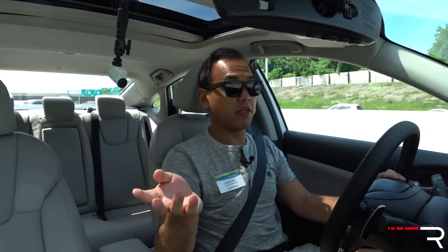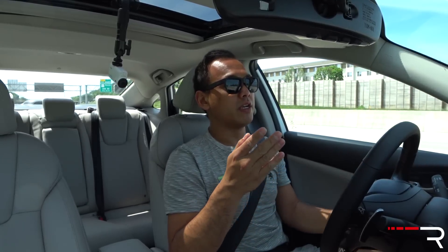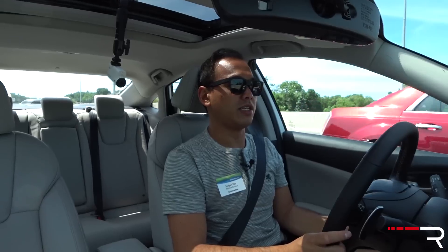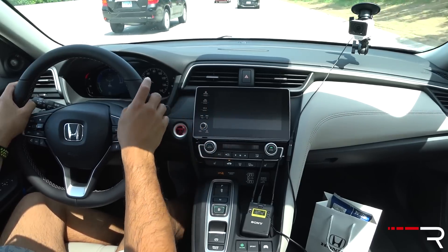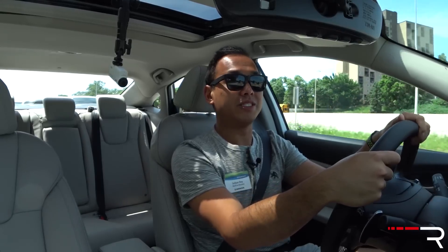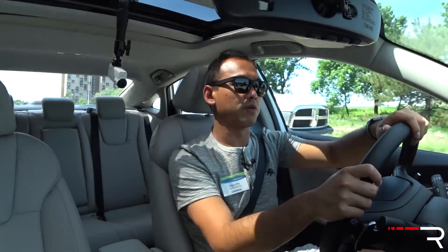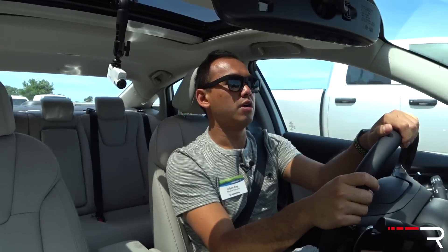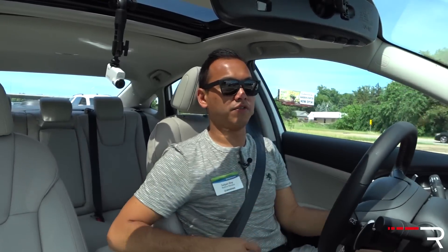Honda Sensing comes standard on the Insight, as does Toyota Safety Sense P on the Prius. The Honda Sensing lane-keep assist will actually keep you centered in the lane. Toyota has a newer Safety Sense 2.0 — not yet on the Prius liftback — that matches what Honda Sensing does. One thing the Insight is missing that the Toyota has is blind spot monitoring with rear cross-traffic alert; instead, Honda gives you a lane-watch camera when you signal. I prefer the blind spot monitoring as a more practical real-world feature. Overall, both cars feel sporty to drive, but the Insight feels quicker, stiffer, and wider. I prefer the overall feel of the Insight.